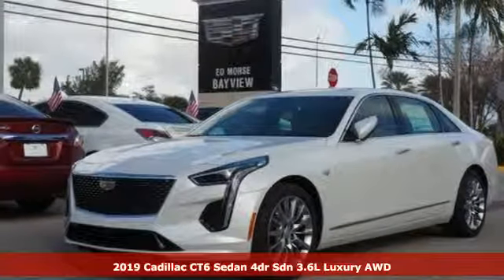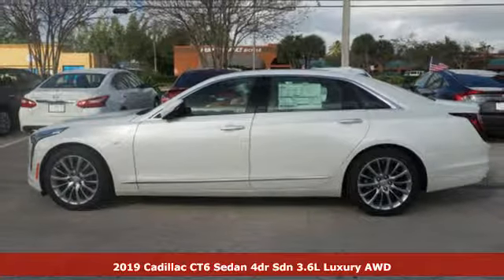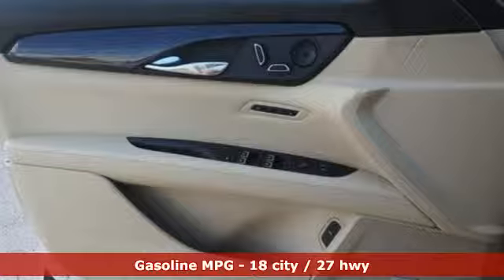It's a new 2019 Cadillac CT6 Sedan. The only thing better than owning a Cadillac is driving a Cadillac. And get ready for an impressive combination of features.